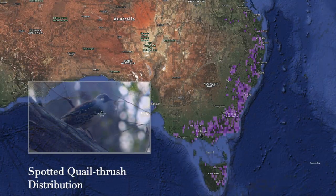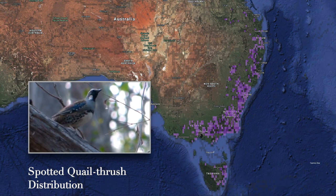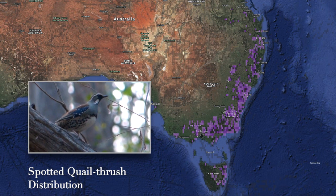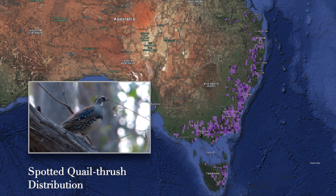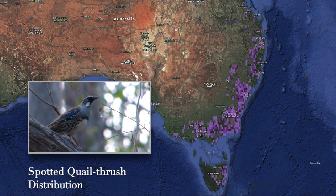Quail thrushes range from Rockhampton in Queensland through New South Wales, the Australian Capital Territory and Victoria to Tasmania, with a small isolated population in South Australia's Mount Lofty Ranges.